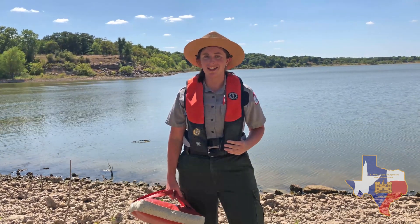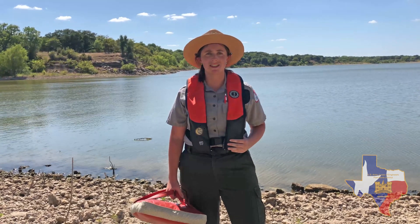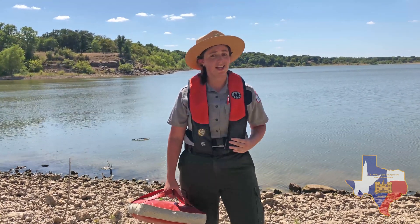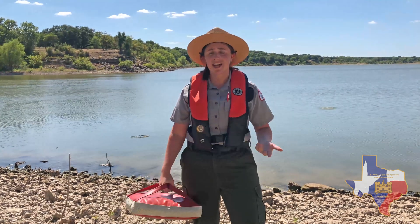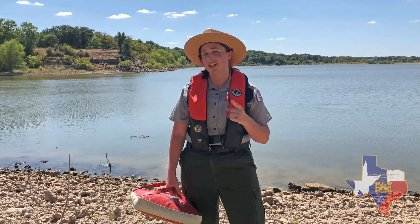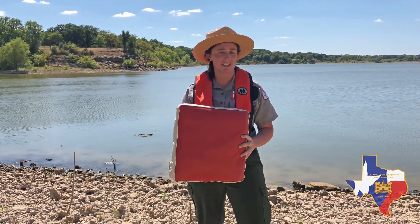A Type 4 throwable life jacket is actually not a life jacket at all. These PFDs are throwable, which means that they're meant to be thrown overboard during a rescue situation. A life ring or cushion are two types of Type 4 PFDs used on a boat. Having a Type 4 available on a boat is actually required by law, so next time that you're on a boat, make sure you have one of these easily accessible.